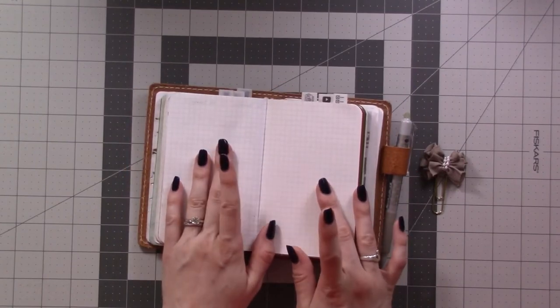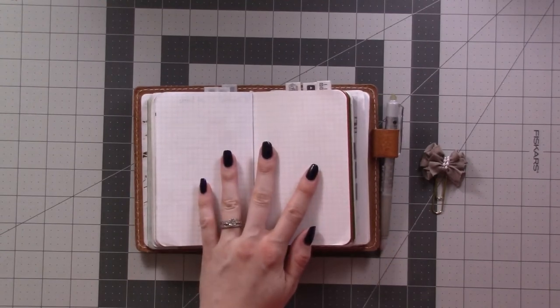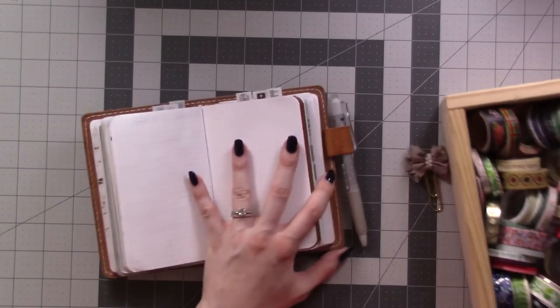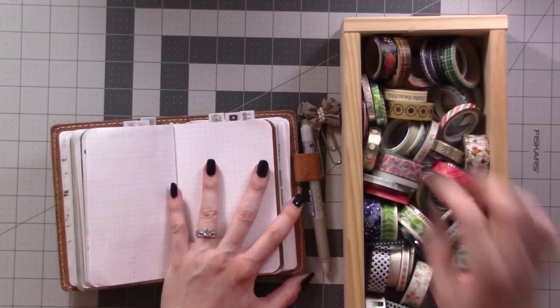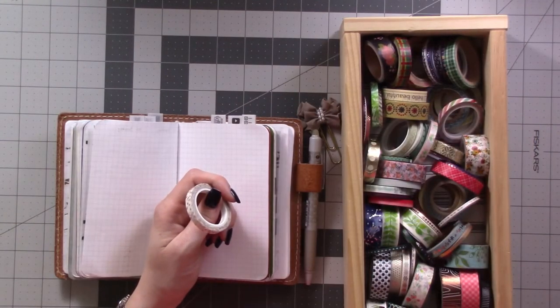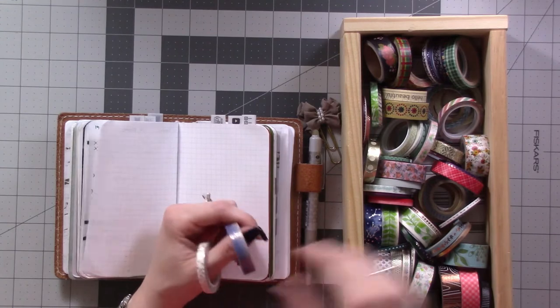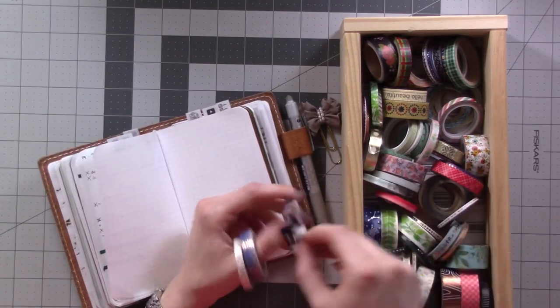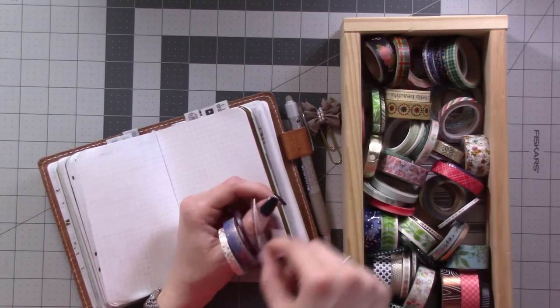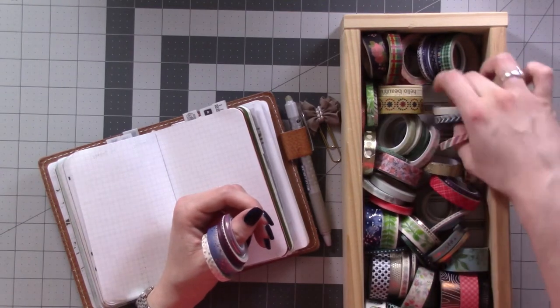It's gonna be crazy in a good way. My sister's getting married, so I'm gonna be sort of setting up the week in two different chunks, I think. Their wedding colors are like shades of purple, so I'm thinking I'm just gonna pull out all the various purple washes I have and use that as my color theme for the week.